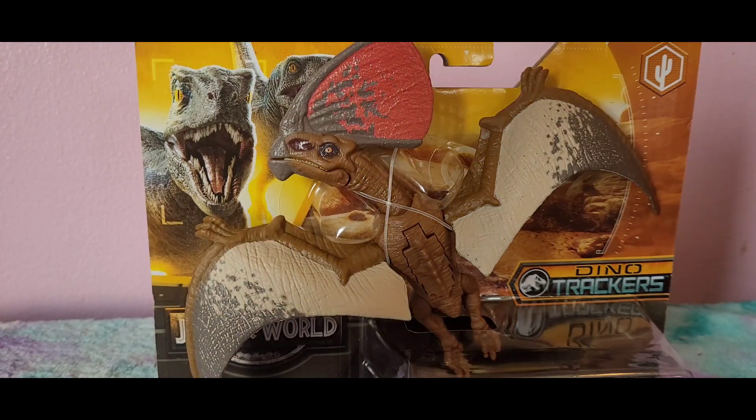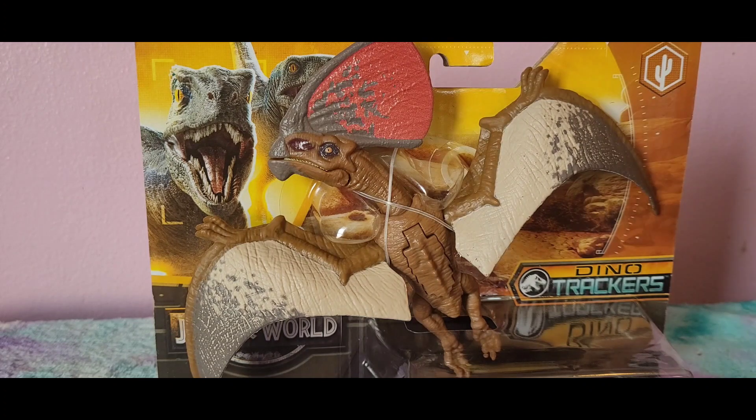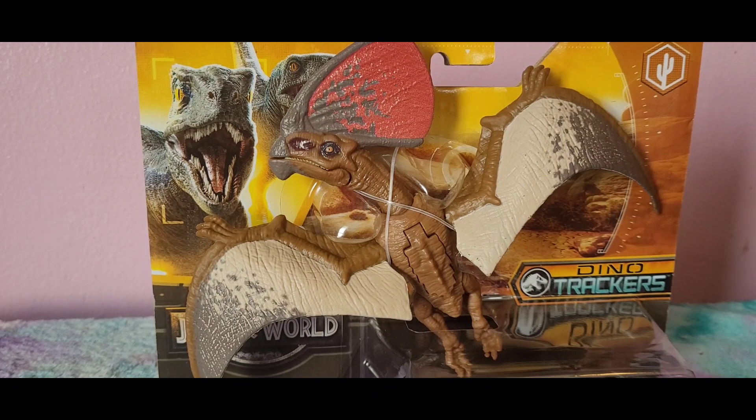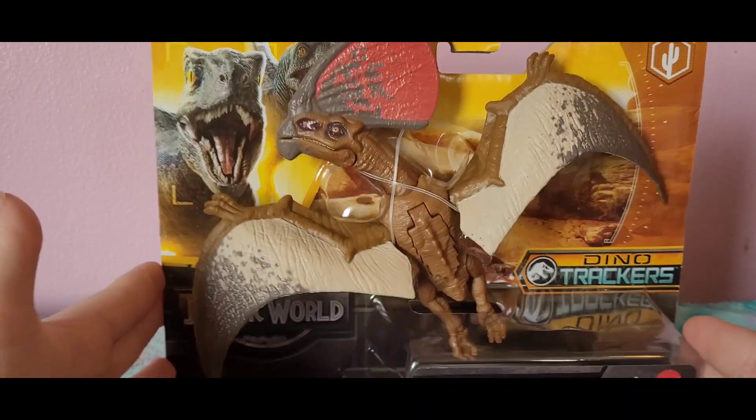I've been going to Walmart like crazy trying to find one of these. Finally today I went to one Walmart and it was promising — they had two Zoonosaurus and one Panatisosaurus, and they also had the Epic Damage Velociraptor and Allosaurus, which I was tempted to get but didn't. Their proportions are just off — they're very round because of the electronics inside, and their tails are so tiny. Then we went to the other Walmart in the same city.